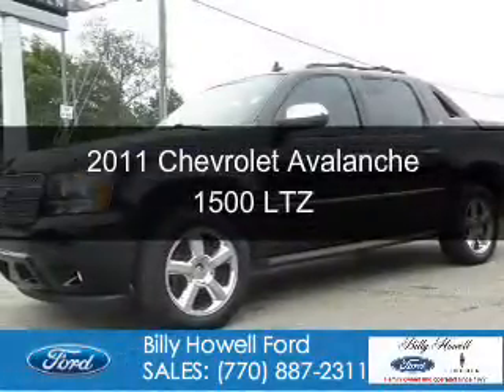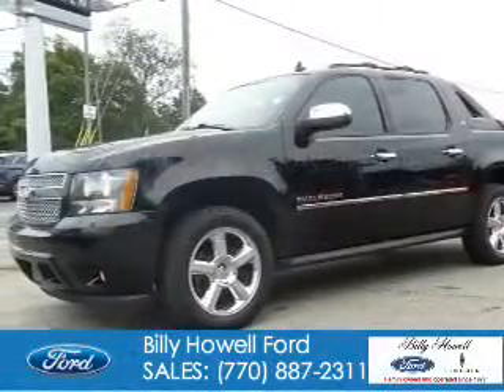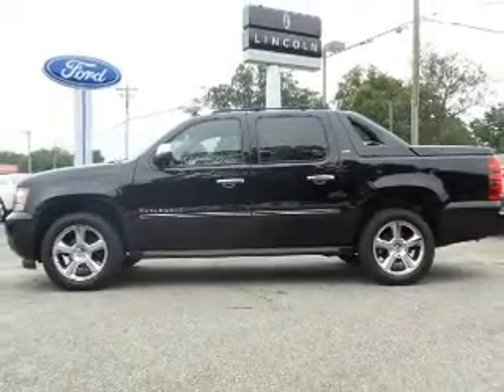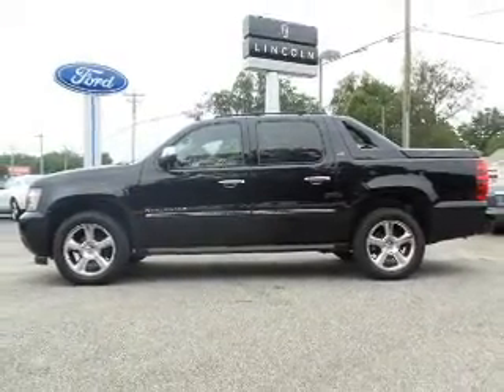This is a used 2011 Chevrolet Avalanche. It's powered by four-wheel drive, a 5.3-liter, eight-cylinder engine, and a six-speed automatic transmission.